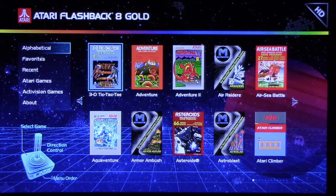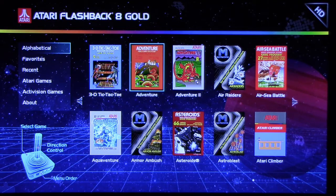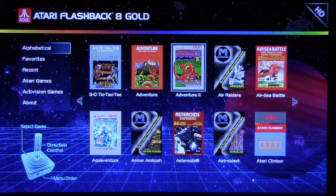There are a lot of interesting games on here, and the menu, as you can see, is much better than the last two. You've got Adventure and Adventure 2, which is a game that was released after the initial run of the Atari 2600. It's basically a homebrew, or a hack — I'm not sure which.